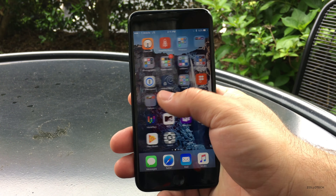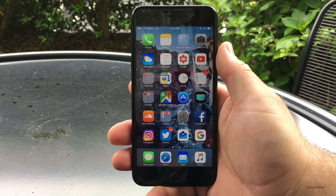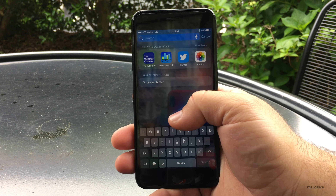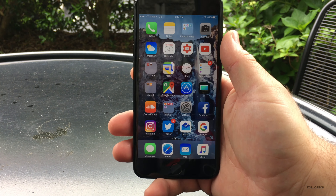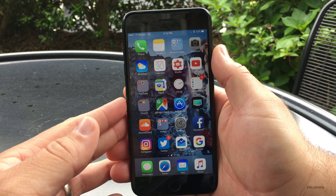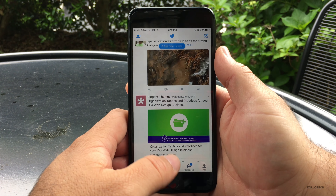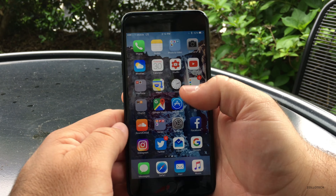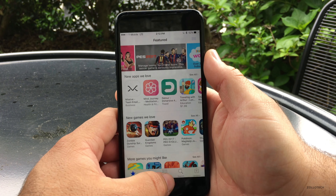A consistent problem I kept having that I haven't seen so far with this beta: if I pulled down to go to search, it would kind of hiccup and not show up. This time it seems to be working okay. Speed with everything seems fine — opening Twitter, opening different applications — everything seems nice and fast with no issues so far.